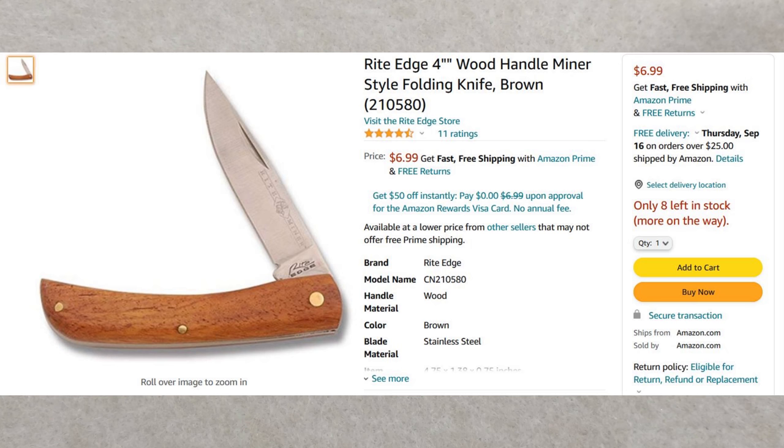Next up is another Right Edge — I don't own this one so I can't show in-hand pictures. This is the Right Edge 4-inch wood-handled miner-style folding knife — essentially just a sod buster. It's a 4-inch sod buster with an all-wood handle. I think it's got about a 3¼-inch blade. Another great value at $6.99 shipped to your door. You do need Amazon Prime for this one. It comes sold by Amazon.